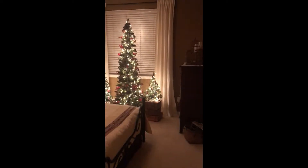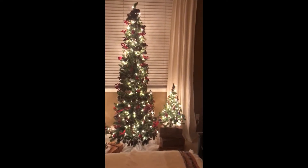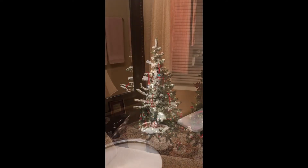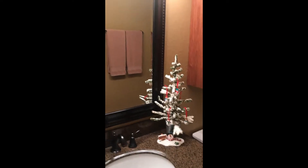Here is the guest room trees — the small one has glass teddy bears, the middle tall one has all birds, and the other one is all glass Santas. Had to have a tree in the bathroom. Snowmen.